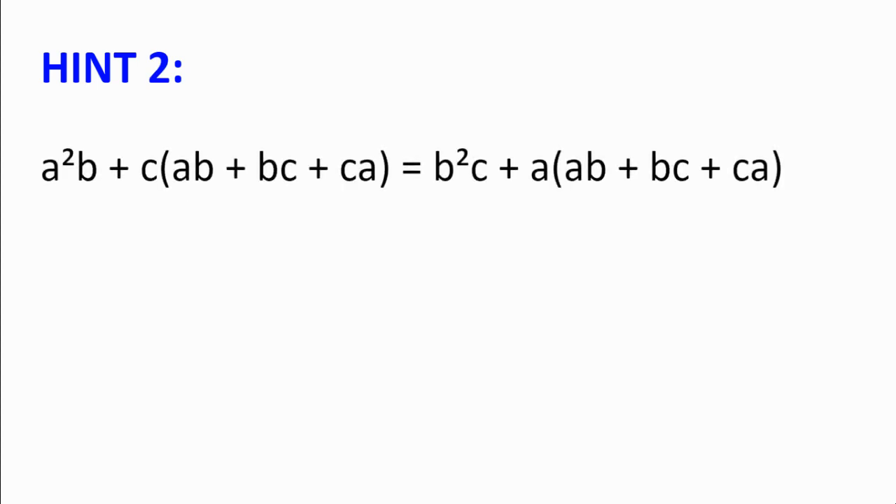Hint number 2. Because ab + bc + ca = 1, we can write a²(b + c) · (ab + bc + ca) = b²(c + a) · (ab + bc + ca). Try expanding and simplifying this equation, then repeat this with all the other equations and see how you can go on from there.